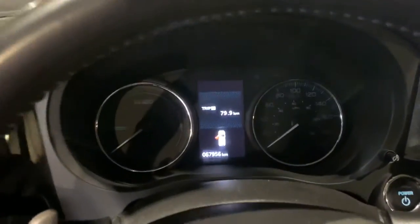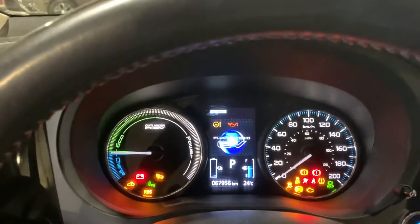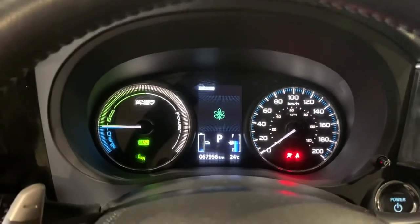Power front seat. Let's hop in. So you've got about 67,000 kilometers, so you still have a little under 100,000 kilometers, and up to 2028 of powertrain and battery warranty.